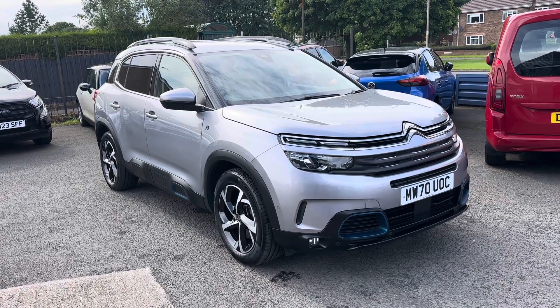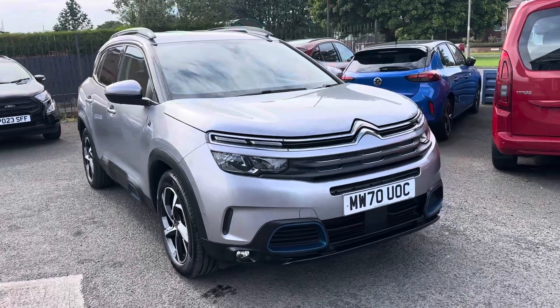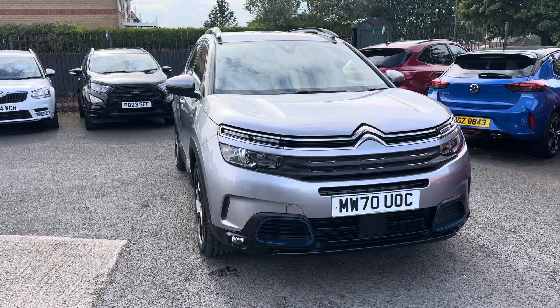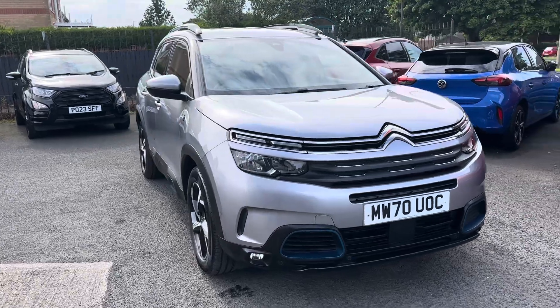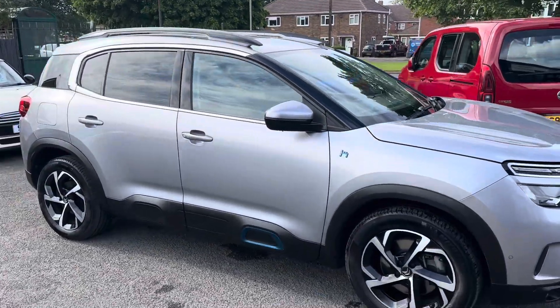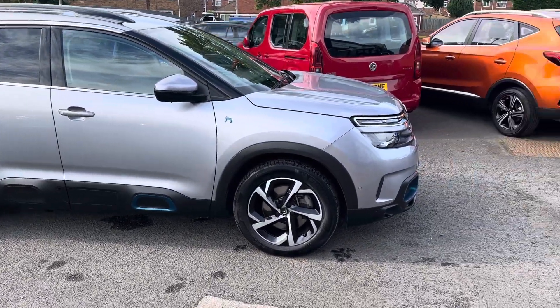Welcome to Alex Scott Cars at Guidepost. Today I have a new arrival — a Citroen C5 Aircross Flair plug-in hybrid 1.6 automatic, so it's an eight-speed petrol electric car, the petrol engine being the 1.6. Just a quick video of the car, guys — please bear in mind it's not been fully prepped yet.